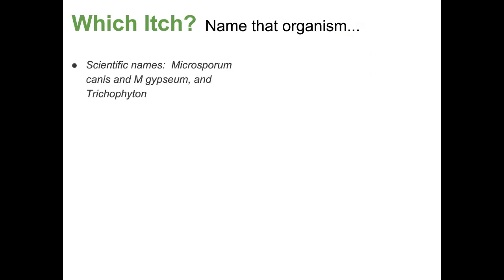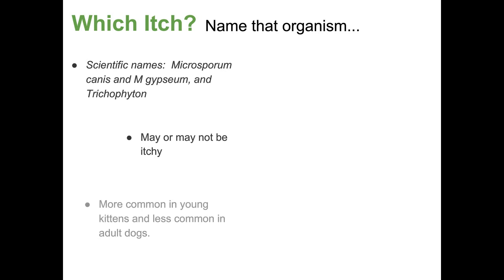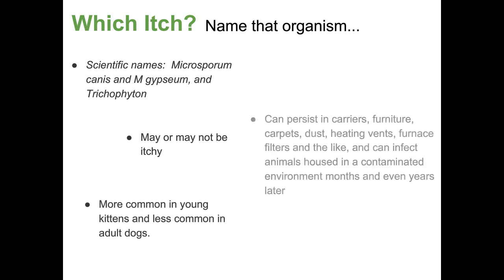Next one has the scientific names Microsporum canis, Microsporum gypseum, and Trichophyton. This one may or may not cause the animal to be itchy. More common in young kittens and less common in adult dogs. It can persist in carriers, furniture, carpets, heating vents, and furnace filters — all over the place — and can infect animals in a contaminated environment months to even years later. It's highly persistent in the environment. This is ringworm — a fungal infection, not a mite or a tick.